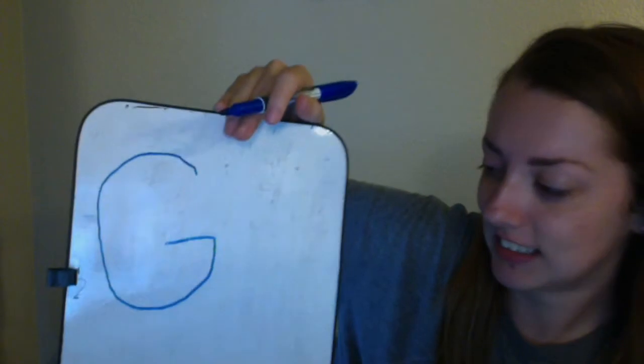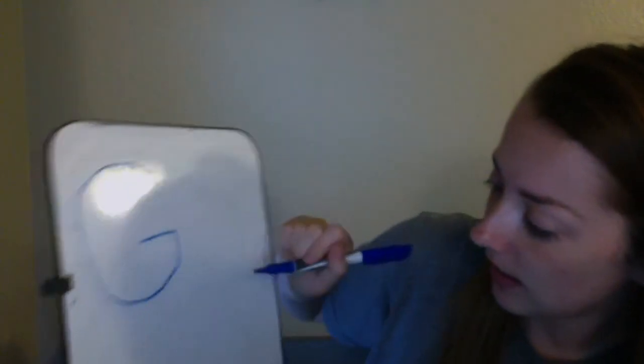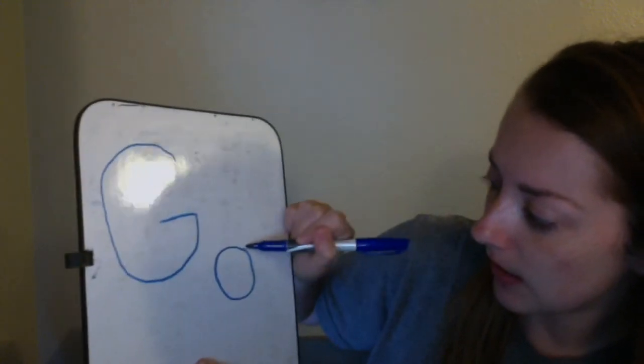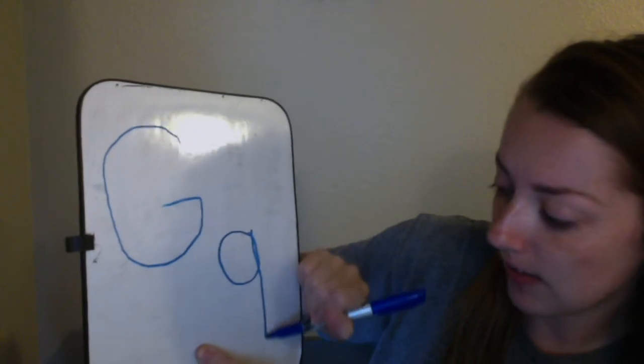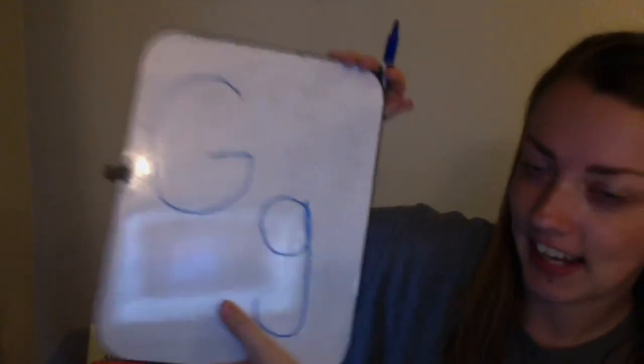Like that! Alright, now lowercase G. We're going to draw a circle, stop, line going down, and a hook. Like that. Very good.